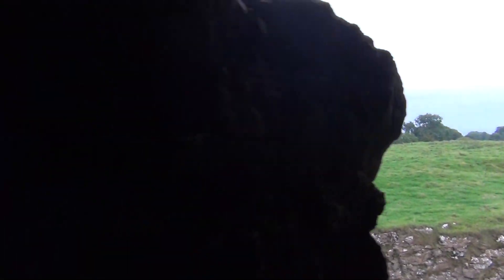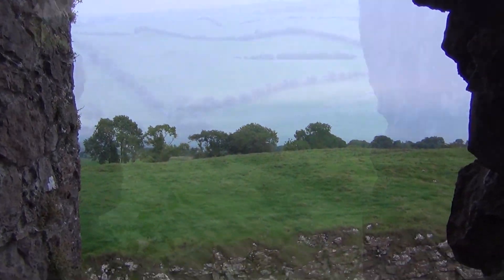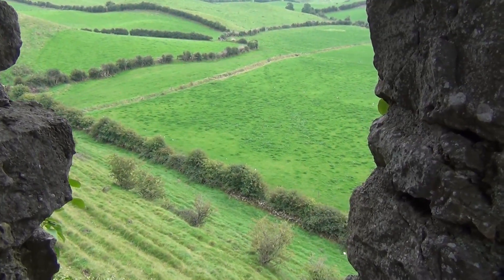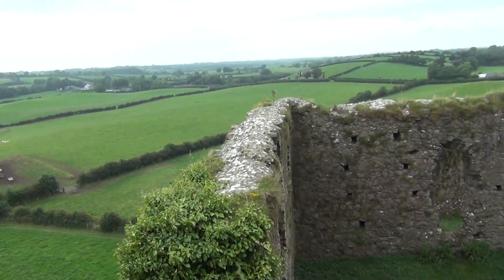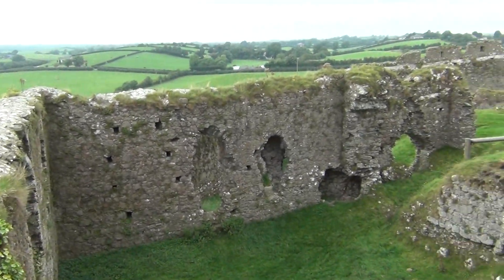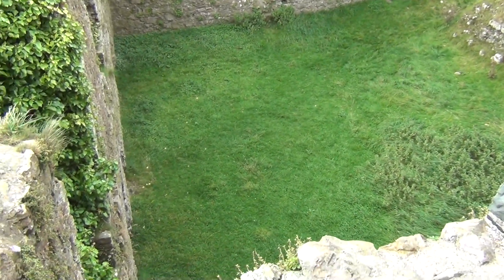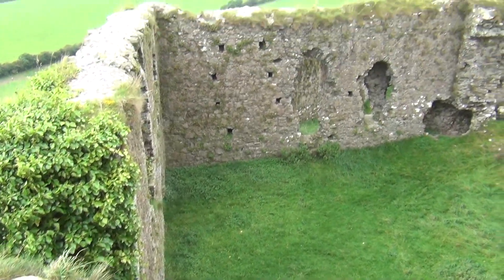I'm inside the wall walk at Castle Roche. I had to do quite a lot to get up here. This is the Great Hall from the back side.